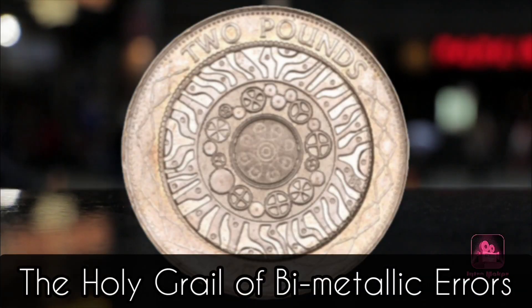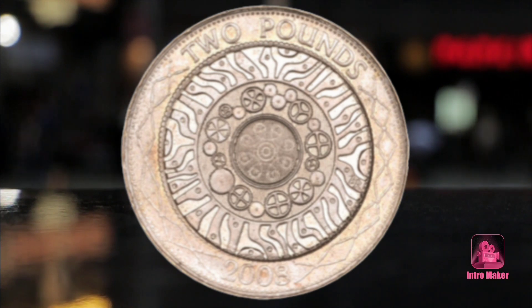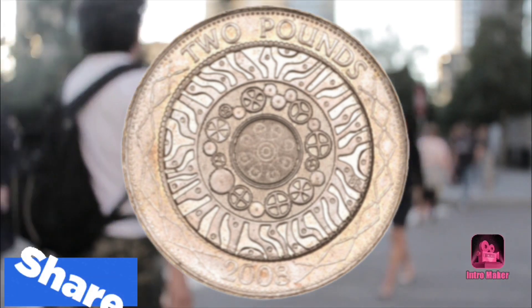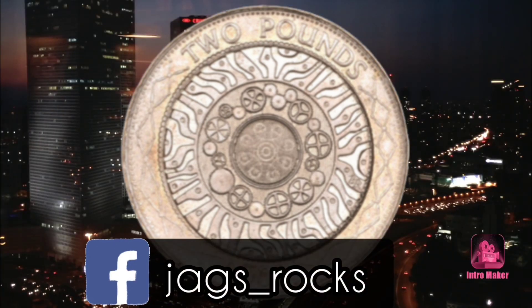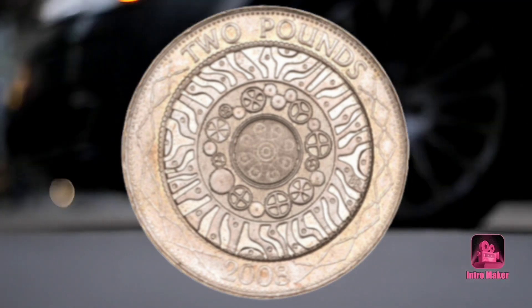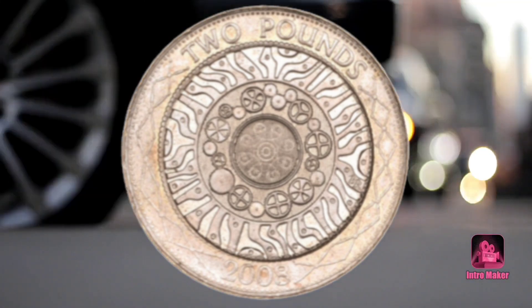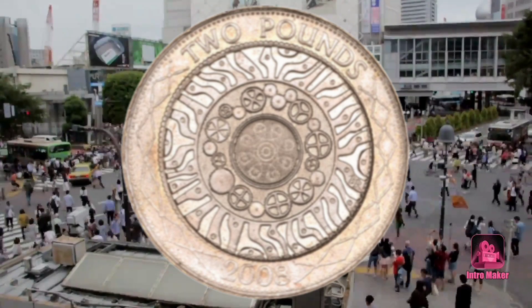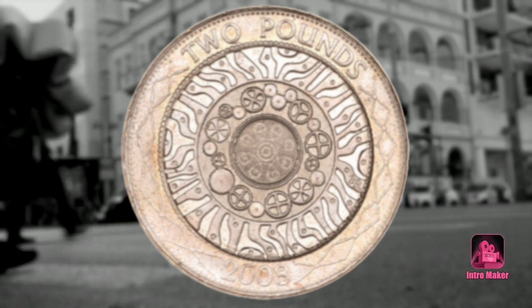This is known as the Holy Grail of Bi-Metallic Errors — a nickel brass £2 blank that did not have its inner core section punched out before being struck. This means that the £2 coin is made from one full piece of nickel brass, just like the £1 error, completely contrasting the very idea of a bi-metallic coin.